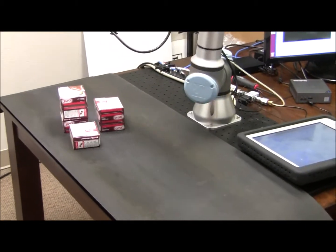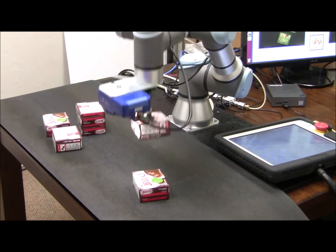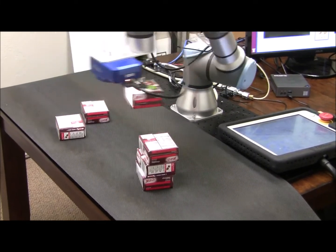We've told QuickPick to place them in a single stack. Using our vision guidance, the robot picks boxes of different heights without any hesitation and easily stacks them, despite the changing height of the spot where they are to be placed.